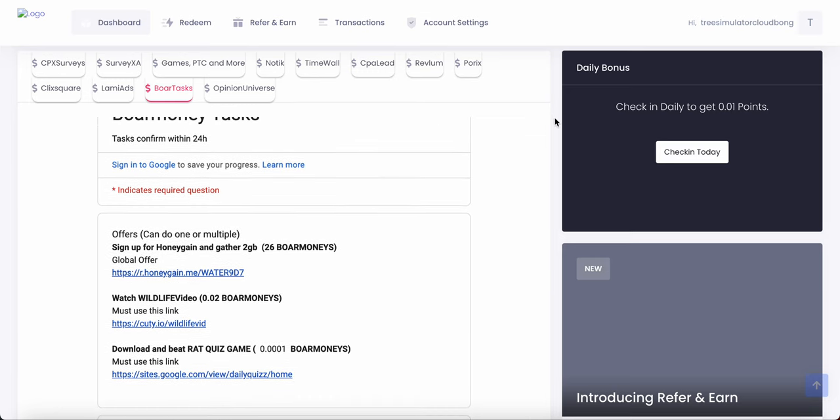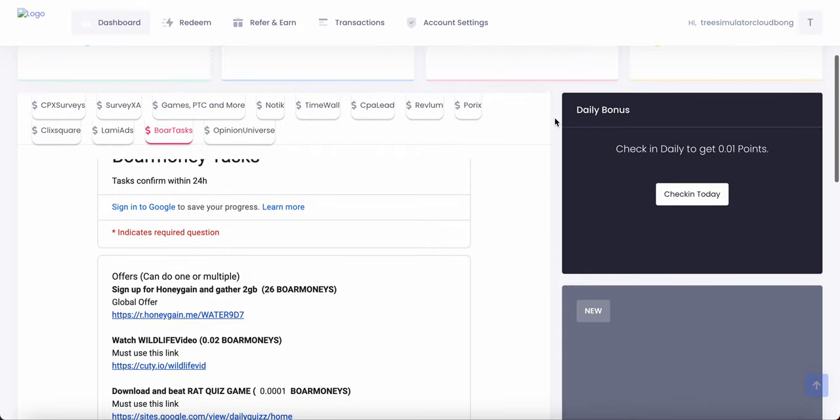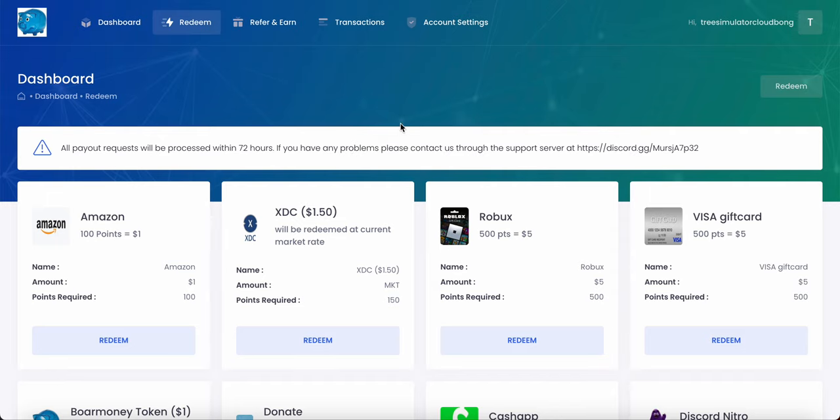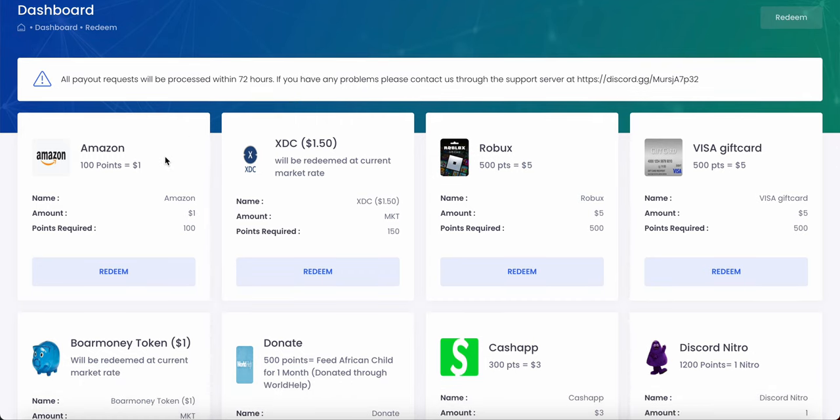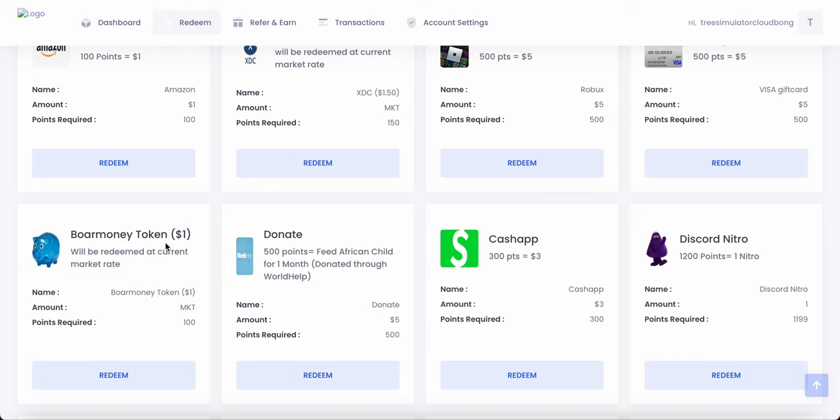Now I'm going to show you how redeeming works — how do you cash out when you make enough BoreMoney? We're going to go to the top called Redeem. As you can see, we are in the Redeem dashboard. Here you can redeem your BoreMoney into real money like Amazon, XTC — the greatest cryptocurrency in the world — Robux, Visa gift card, and their BoreMoney token, which is some crypto stuff.